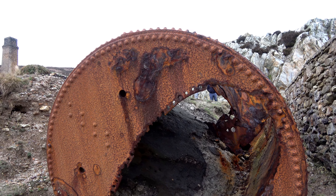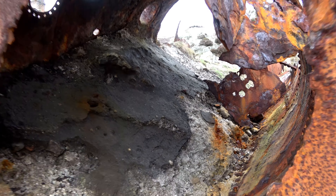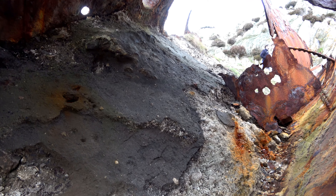Come across this discarded — I assume it's a boiler — and it looks to be full of slag.